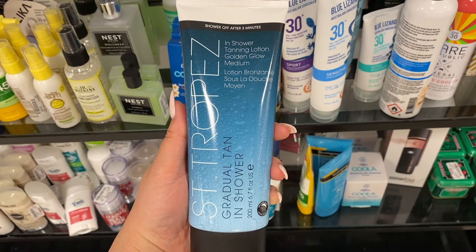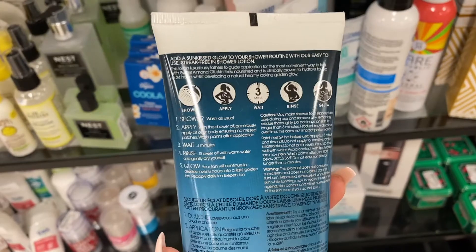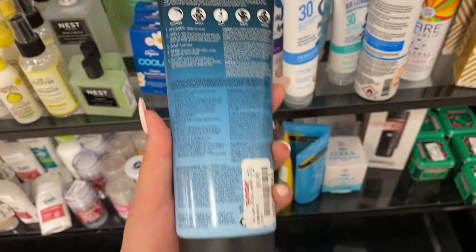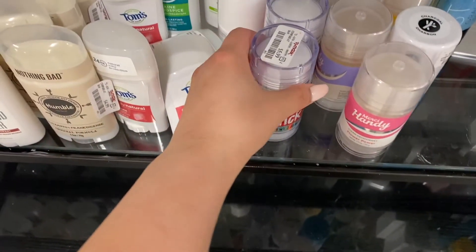The next product I actually purchased was the St. Tropez tan-in-shower at about $10 — it's around $25 on Amazon so it felt like a steal. You have to follow the instructions carefully and leave enough time for the product to sit before rinsing off. I really like the idea of a rinse-off treatment instead of leaving something on overnight in case it turns out blotchy — it feels more forgiving.